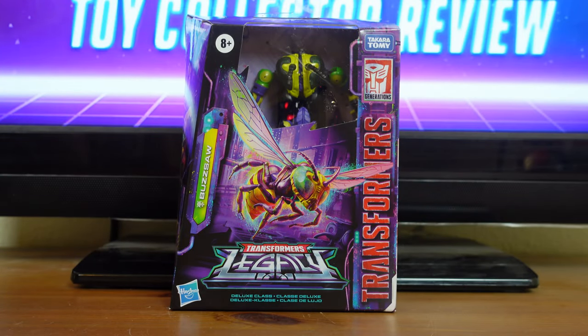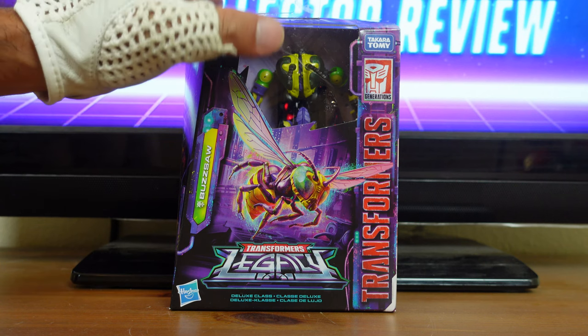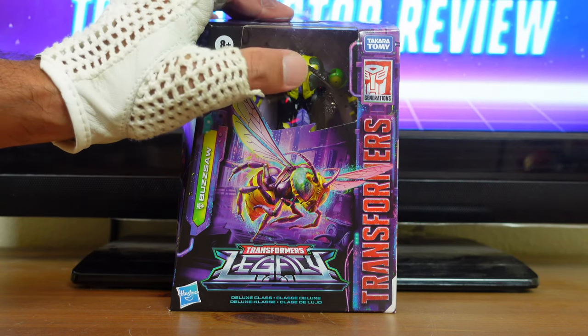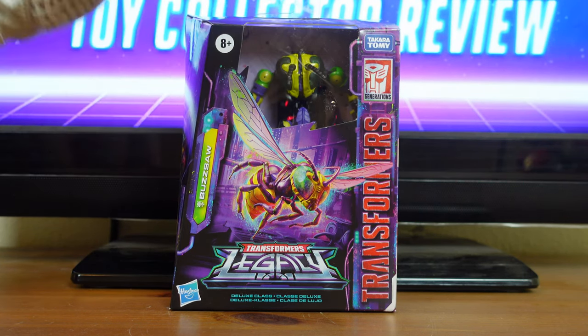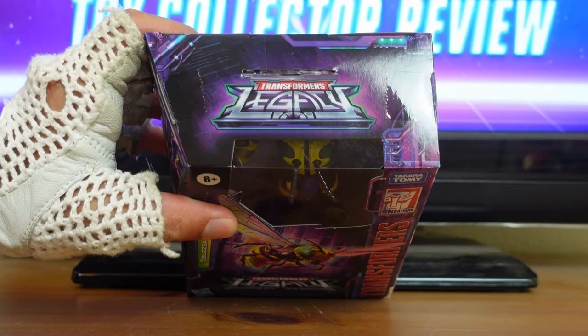Before I get into the actual review, I just want to go over some of the spectacular details on this packaging. Up front here, you have a typical display window showing you both the figure and all of the accessories inside. The only difference with this packaging and other packaging from Legacy is, this packaging still has that clear plastic window, which is absent from a lot of the Wave 1 Deluxe, Core Class, and Voyager Class figures. Then on top of the box here, you have the Transformer Legacy logo.